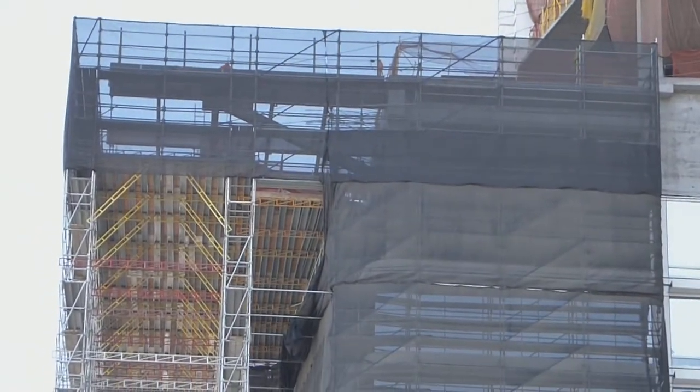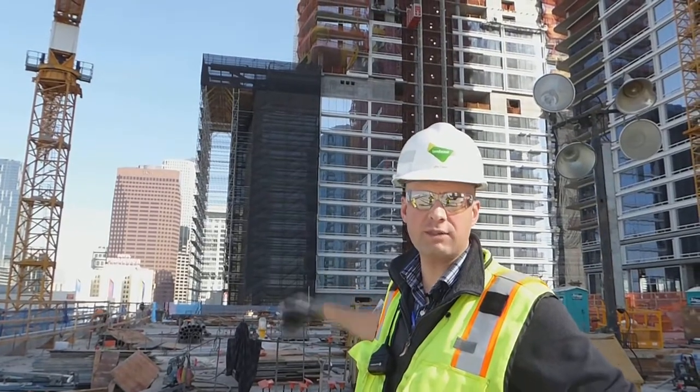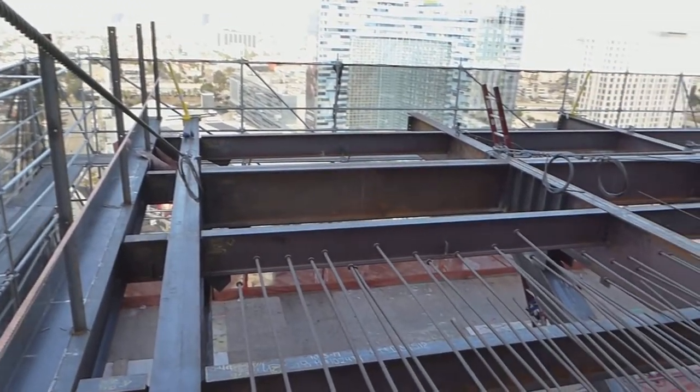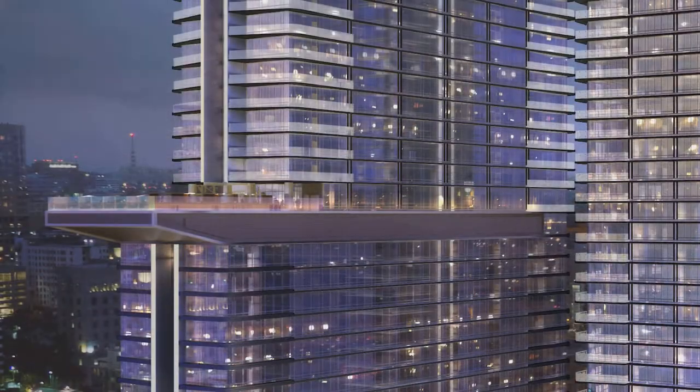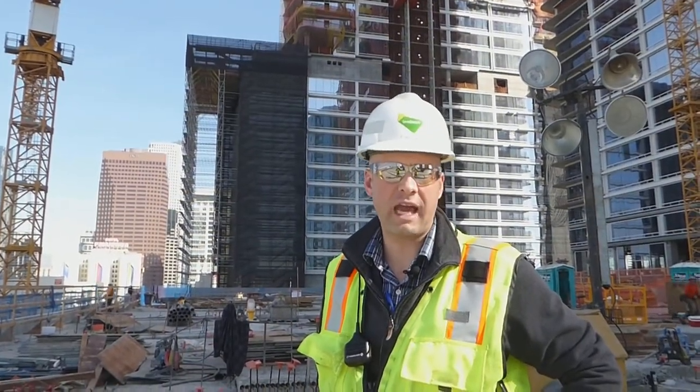You can see a scaffolding structure that's supporting the construction of the 35-foot cantilever that comes off of tower one. That cantilever has to be clad all the way underneath with finishes applied, as well as an eight-foot glass windscreen around it. The cantilevered structure comes out all the way to the tip of the scaffold. It's a very high-risk element that we've executed safely by implementing this scaffold system.